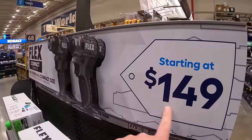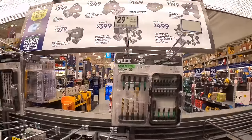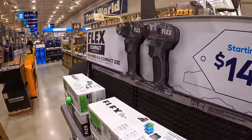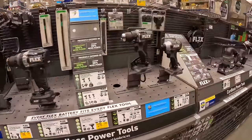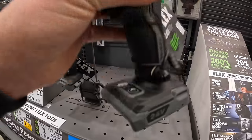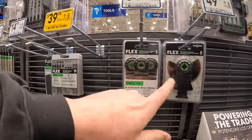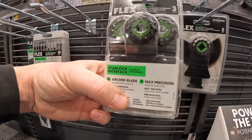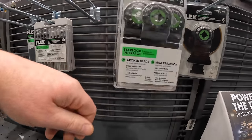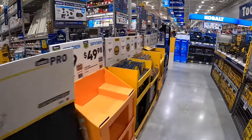Flex still has their deal starting at $149 with no expiration date. The new subcompact impact driver and drill driver are right here. Flex does sell the Starlock oscillating blades. As you can see they're actually putting new sales out — I see a lot of boxes down there and they are not done.